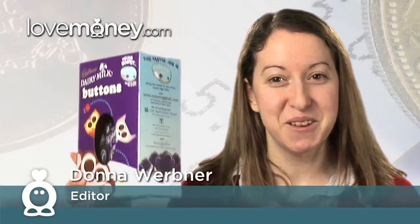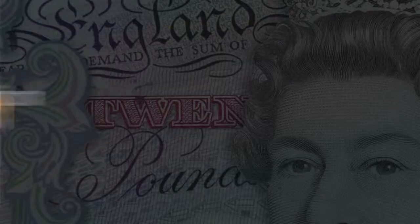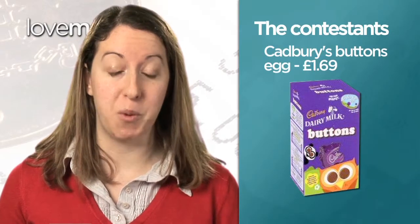With Easter just weeks away, we decided to carry out our annual Easter Egg Blind Taste Test here at lovemoney.com. The line-up included a Little Bunny for £1.19, a Cadbury's Buttons Egg for £1.69, a Nestlé Smarties Egg for £2.08, a Thorntons Continental Egg for £10.50, a Marks & Spencer Milk Chocolate Egg for £9.99, and a Waitrose Seriously Chocolatey Milk Chocolate Egg for £12.99.